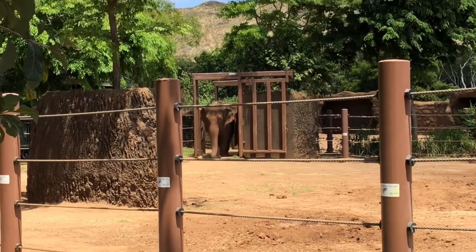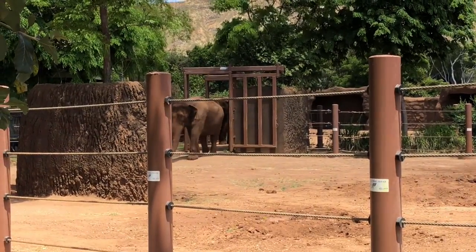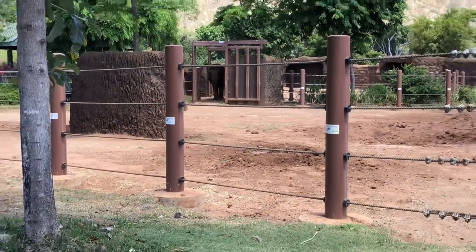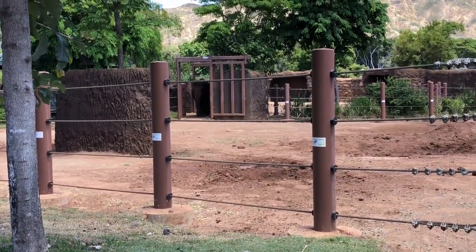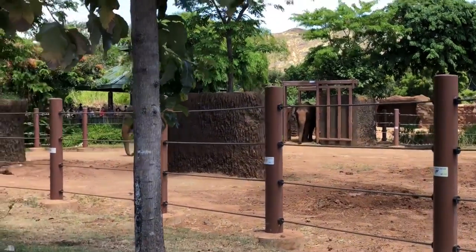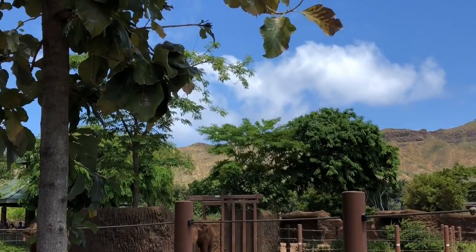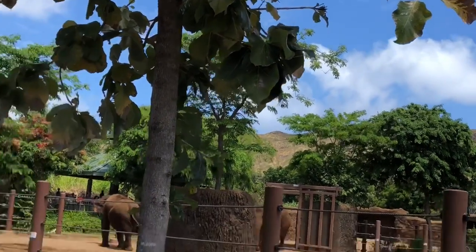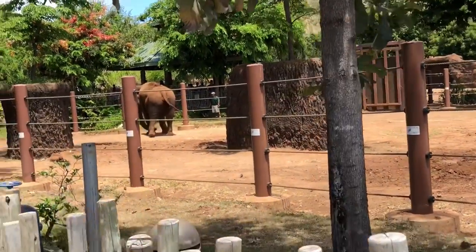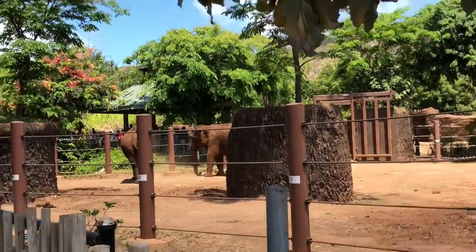Look at that elephant coming closer - he's walking toward us, and so is his friend, or bird friend. I think they're so cute, even though they're so big. They feel empathy, did you know that? A lot of people abuse them and that makes me really sad.